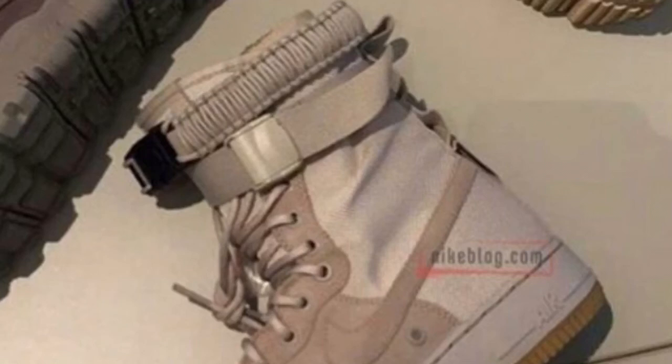Also, I forgot to add — there's an all-white pair coming out, all leather. I'm not really too keen on that one. It's like they're trying to experiment to see what else they could do and what else people are gonna buy.